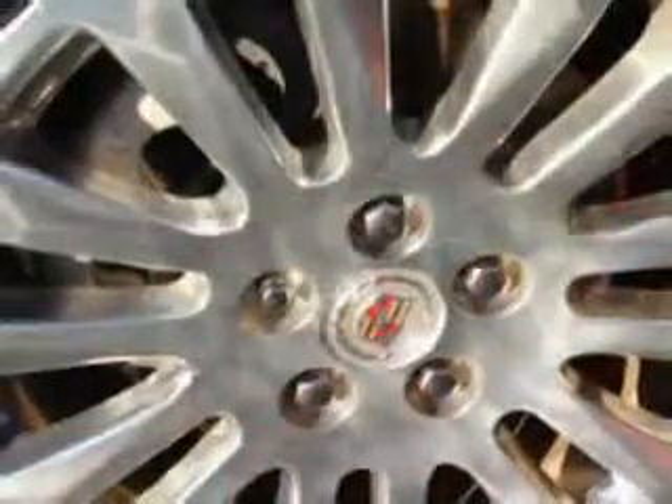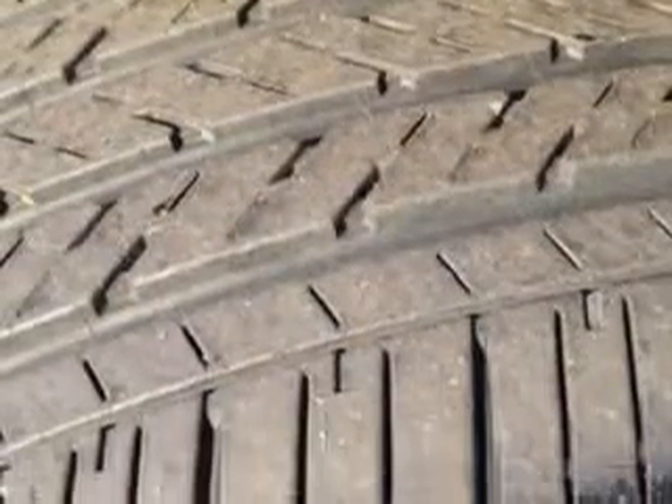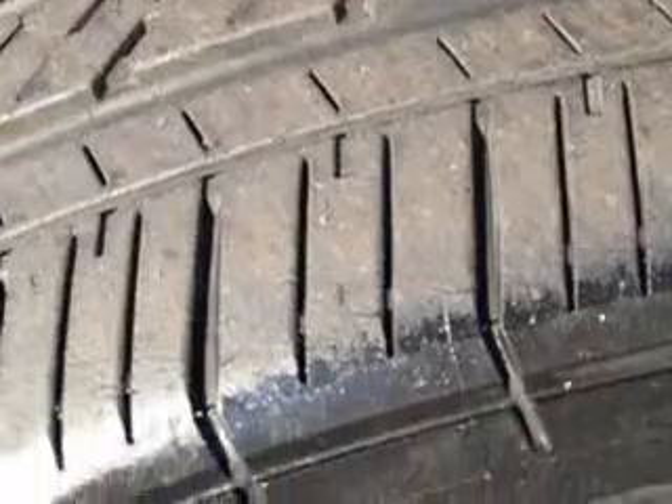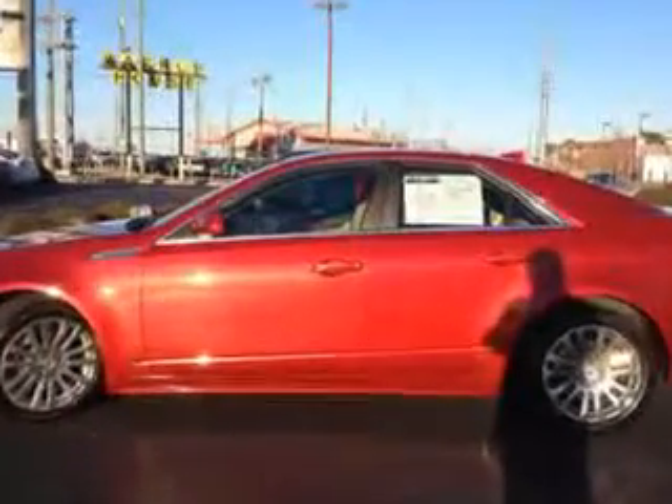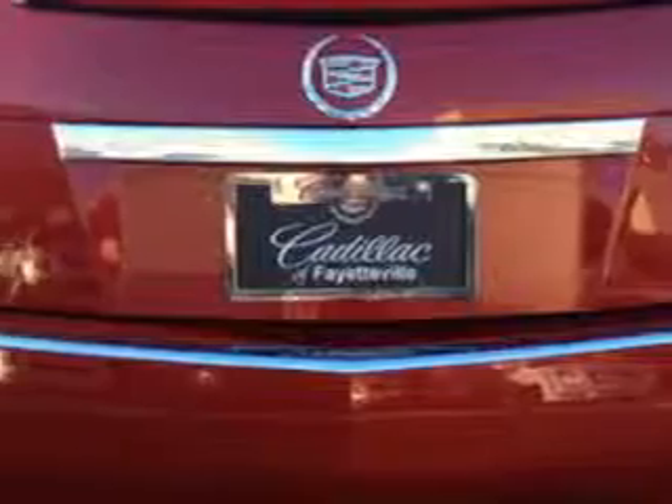Enjoy an impressive 27 miles to the gallon on this great car, with features like power driver and passenger seating, heated front seats, Homelink universal garage door opener, variable power-assisted steering, heated exterior mirrors, anti-theft alarm system with engine immobilizer, memory settings for exterior mirrors, and adjustable lumbar driver seat.